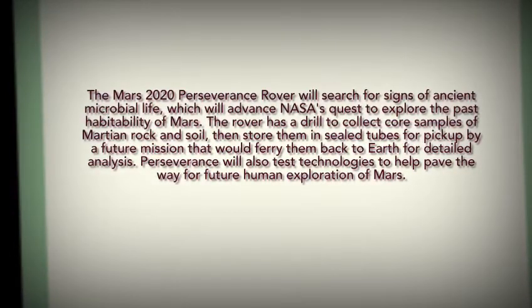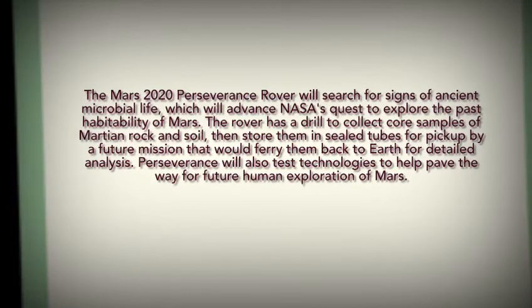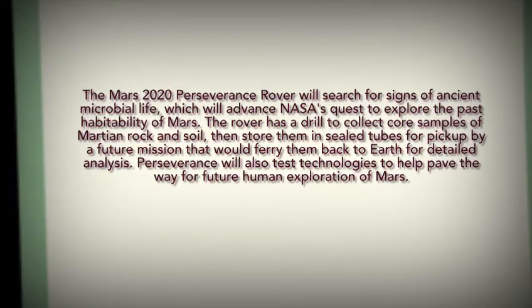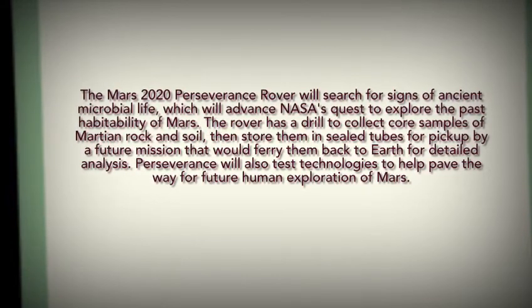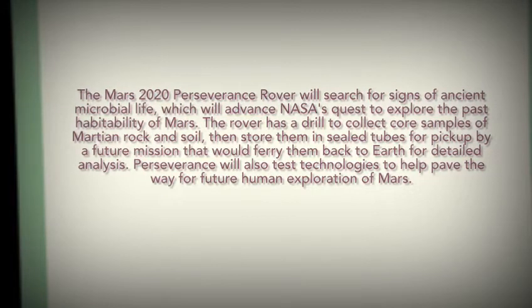The second thing: what is the NASA Mars 2020 mission? The Perseverance rover will search for signs of ancient microbial life. Microbial life means: was there any living things in the past?